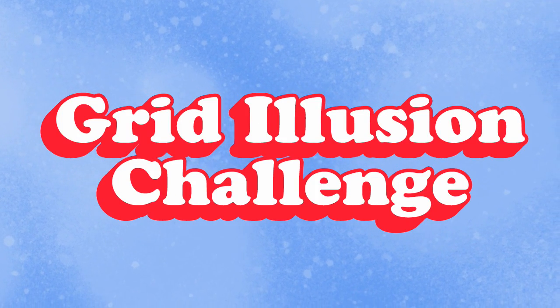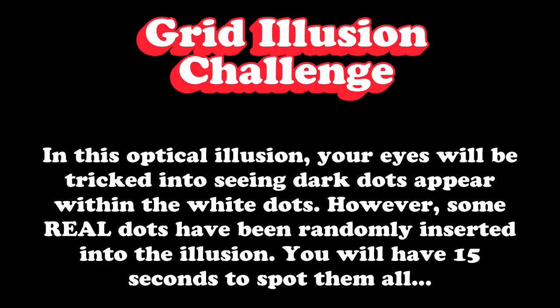Grid Illusion Challenge. In this optical illusion, your eyes will be tricked into seeing dark dots appear within the white dots. However, some real dots have been randomly inserted into the illusion. You will have 15 seconds to spot them all.